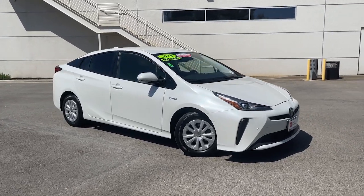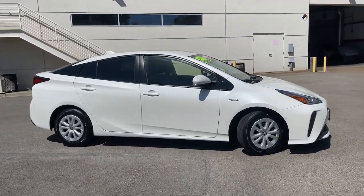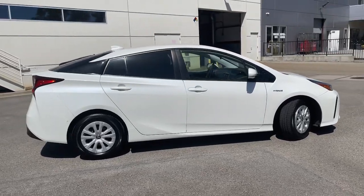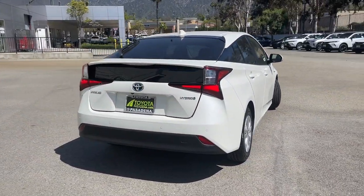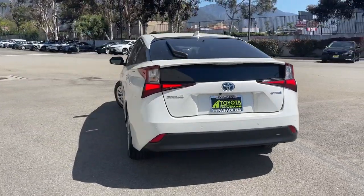Take a moment to check out the 2020 Toyota Prius. With less than 70,000 miles on the odometer, this vehicle stands out from the rest. Here's a versatile and stylish Toyota Prius.